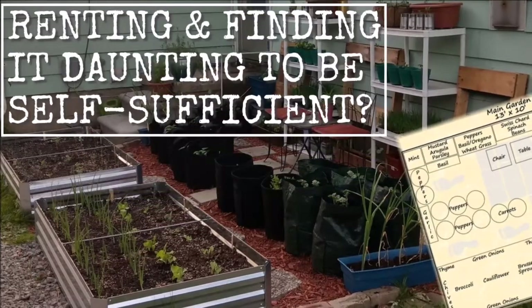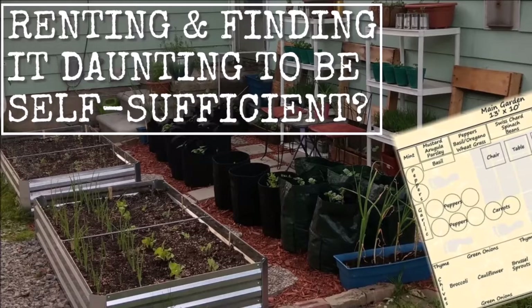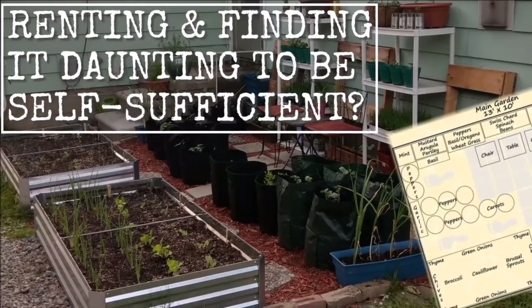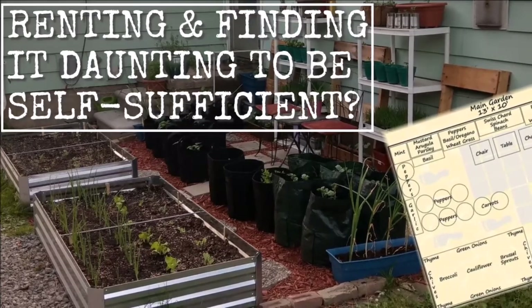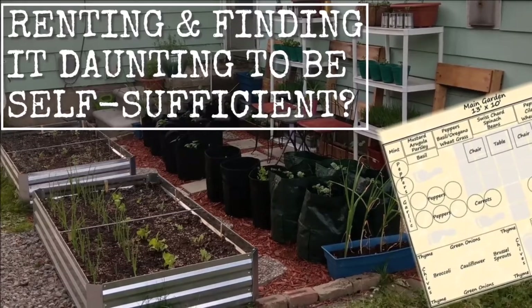In the main garden, I planted onions, garlic, carrots, peppers, cabbage, sprouts, lettuce, potatoes, turnips, thyme, mustard, lavender, marigold, yarrow, elderberry, choy, arugula, spinach, dill, basil, wheatgrass, oregano, cilantro, mint, broccoli, cauliflower, chard, parsley, beans, bush, cucumbers, and radishes.